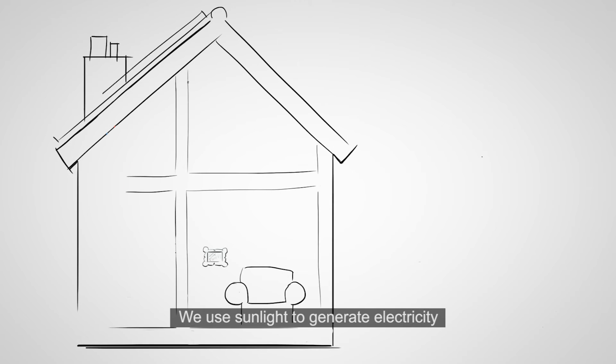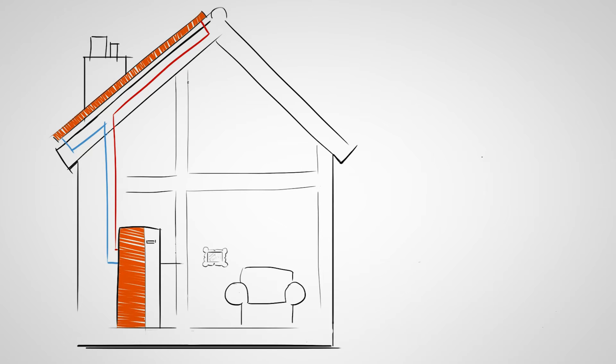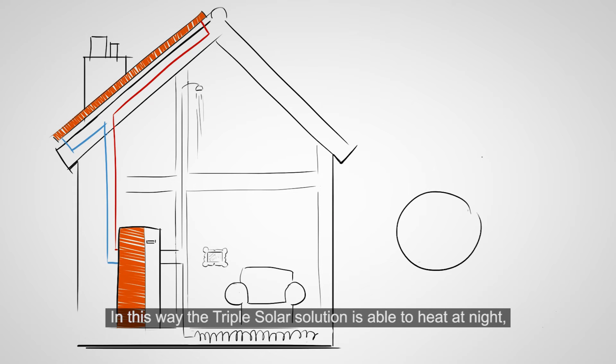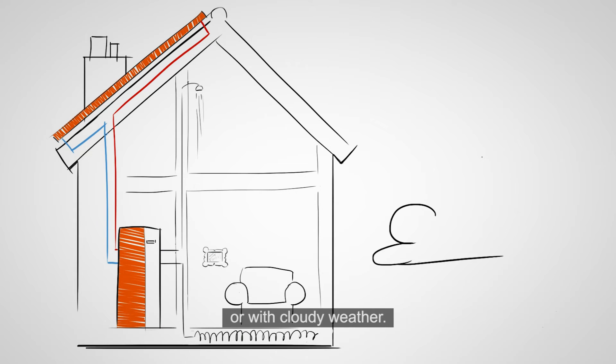We use sunlight to generate electricity. Energy from the ambient temperature is used as a source for a heat pump, also harvesting the heat from the sun to make hot water. In this way, the Triple Solar solution is able to heat at night, during the winter or with cloudy weather.